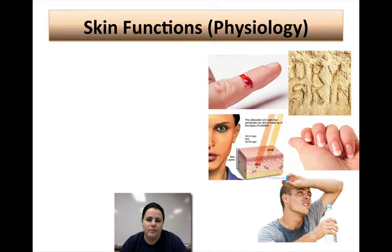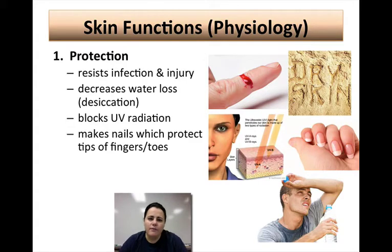Let's talk about some of the skin functions. The first main function is protection. It is a barrier between you and the outside world, so it's really good at resisting infection and preventing injuries. It's also waterproof and will prevent dehydration or desiccation. There are special cells within your skin that help prevent too much exposure to UV radiation, blocking it with special pigments called melanin. Some protection also comes from the nails on your toes and fingers that allow us to manipulate different things like tools.